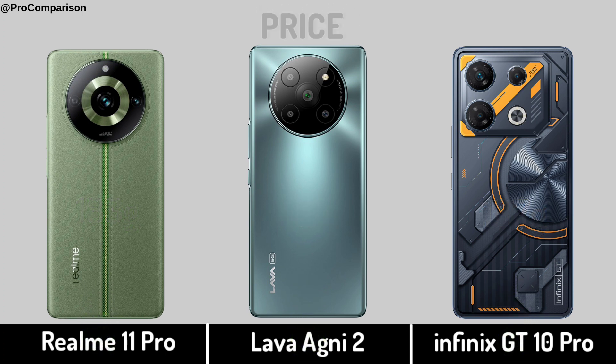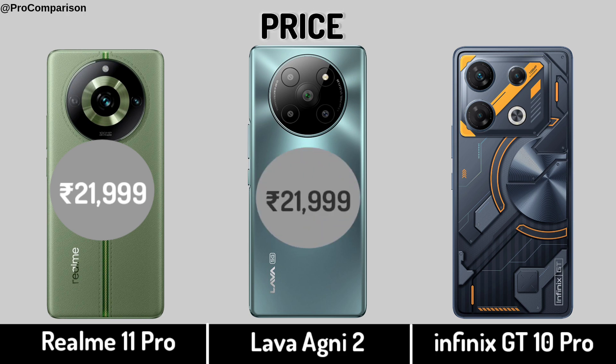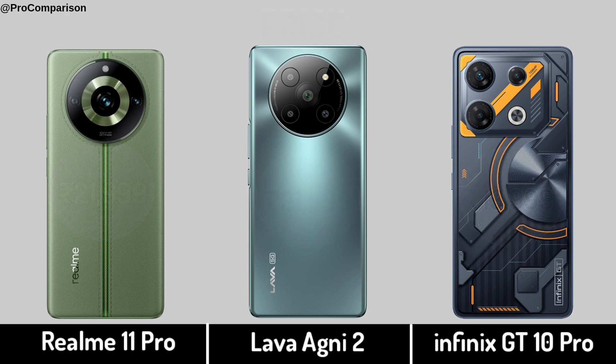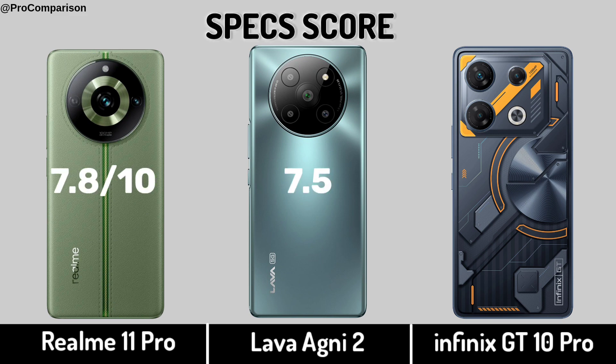Now for Price. Specs Score. Thanks for Watching This Video.